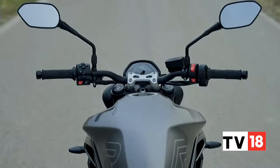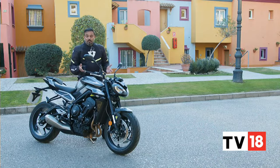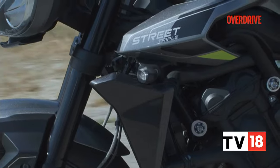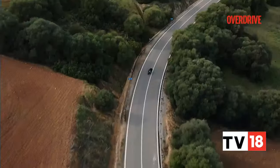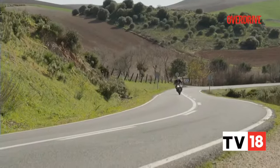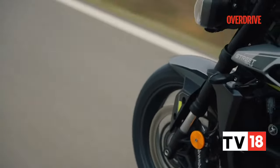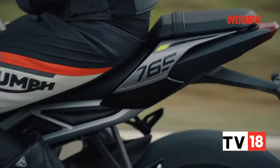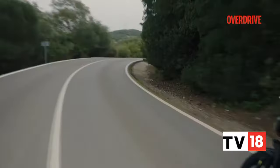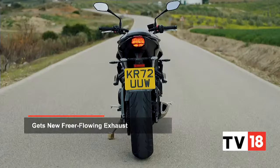If you manage to ride the previous Street Triple and the new one back to back, you may realise that the latter feels a bit more agile. Whether it's the narrow lanes of India, the V-roads, or your favourite twisties, you will always park the motorcycle grinning. It feels easy to manoeuvre in tight spots and breezy around U-turns, and you will be astonished to find that a minimal 12mm increment on the handlebar can offer so much more leverage. The Street Triple remains one of the easiest middleweight bikes to ride in the city and on the highway.